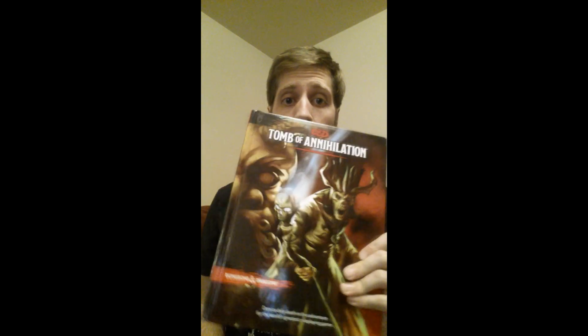Hello, welcome back to UPM Gaming. Today we're looking very quickly at Tomb of Annihilation. If you're looking to buy this on Amazon, it's a hardcover book.